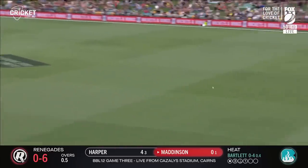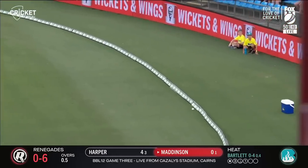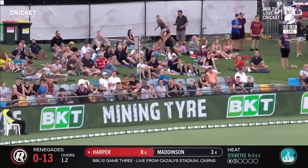Flicks it away through the leg. That's a good shot. That should be close to the first boundary and it does — it trickles into the rope. Put away nicely. Gee, that's a good shot from Sam Harper. Second boundary for him.